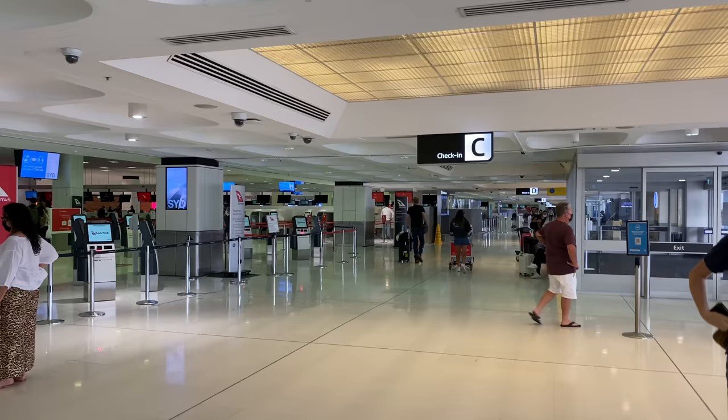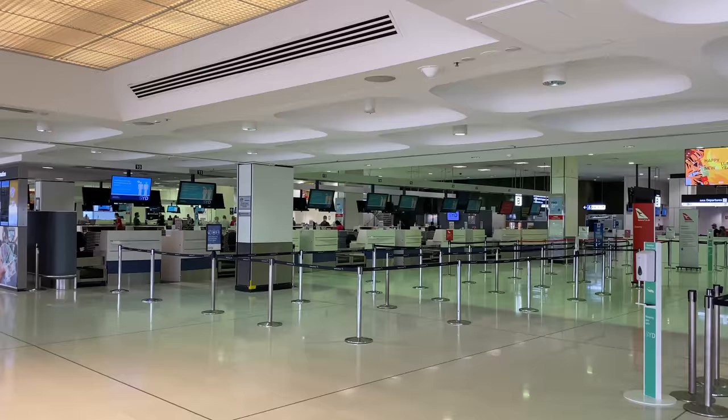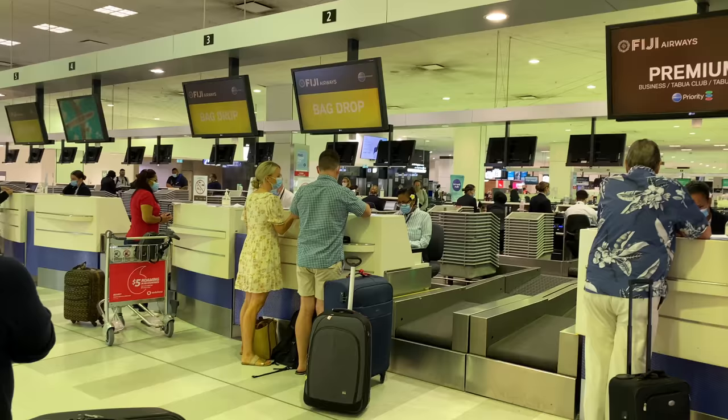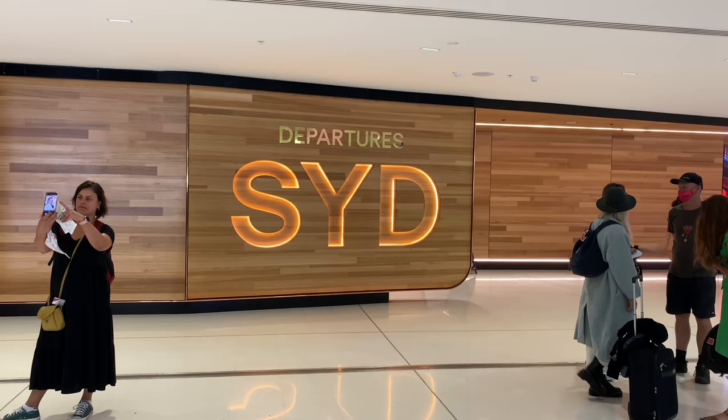Within 20 minutes of the COVID test I got my negative result, so now I can move on to the Fiji Airways check-in. The Fiji Airways check-in is located at one end of the international terminal. Due to additional document checks for COVID-19, Fiji Airways check-in opens four hours before departure. Fiji Airways is a Oneworld Connect member, so Ruby, Emerald, and Sapphire members can do priority check-in, however they don't get additional baggage allowance.